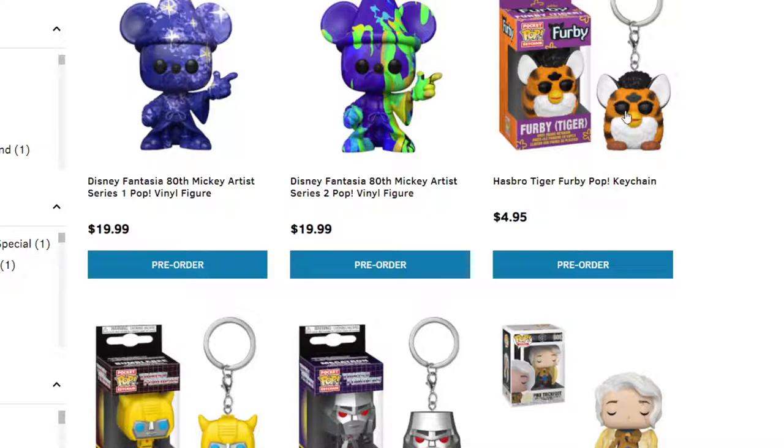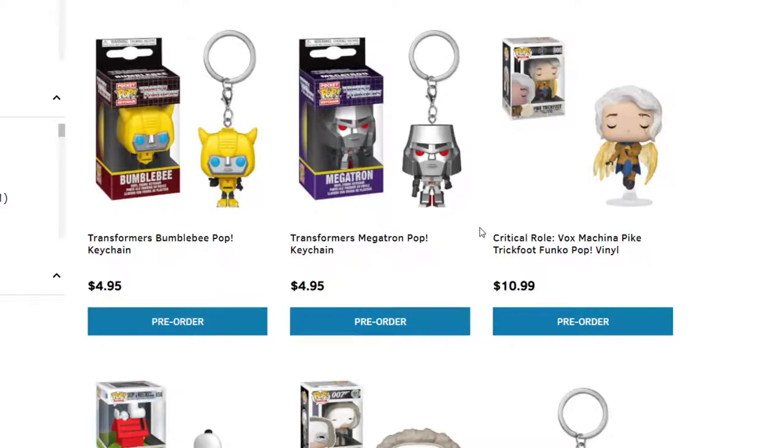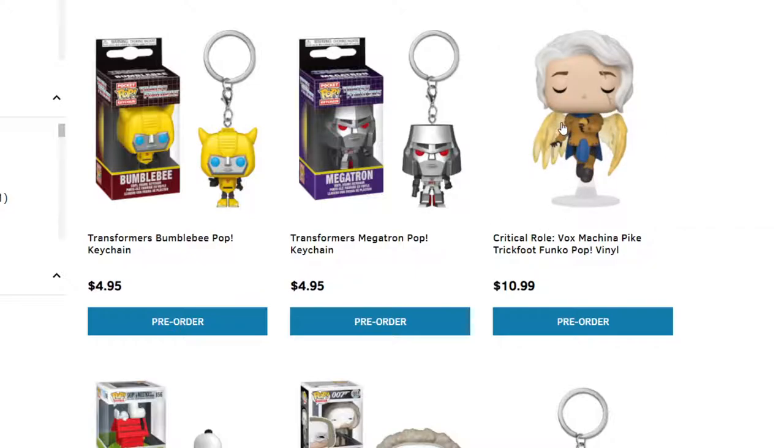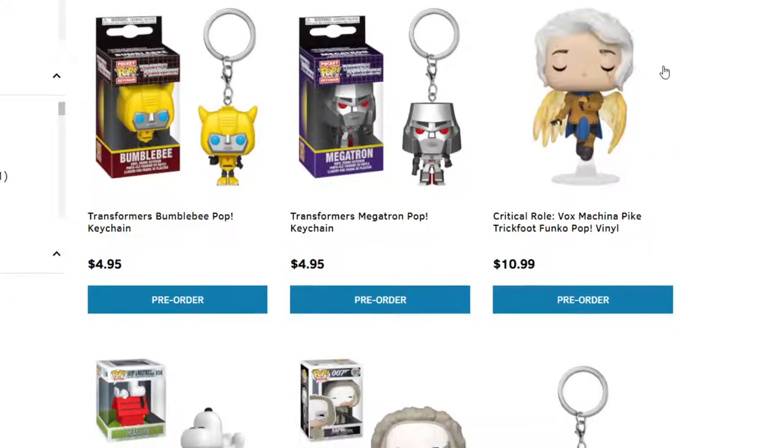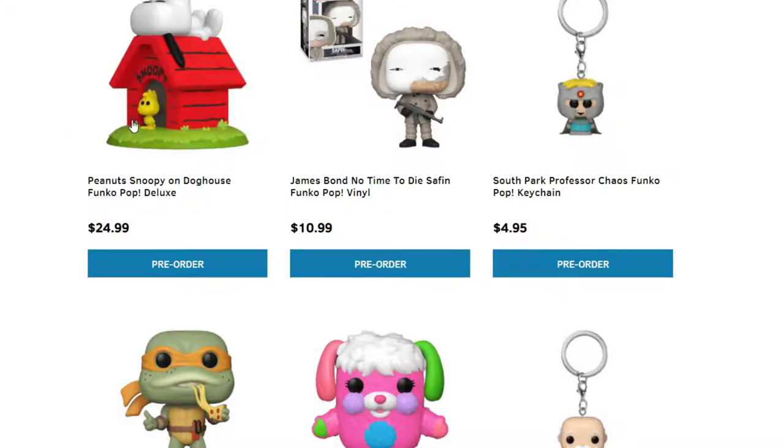Furby is going to get their own keychain Funko Pop — I'm surprised they haven't made more. Furbies were kind of scary growing up because they glitched and talked weird. More keychains for the Autobots and Decepticons. Critical Role — Vox Machina Pike Trickfoot. Let me know in the comments if you enjoy those Funko Pops. We got Snoopy — I'm excited about this one because I grew up watching Snoopy. The Christmas one and the Beagles. I'm definitely excited about that one.